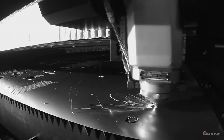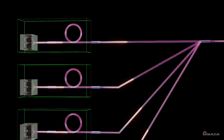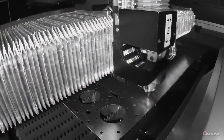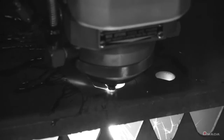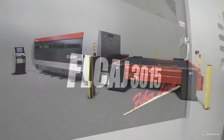Every feature of the FLC-AJ was designed specifically for sheet metal processing. Amada designed the fiber laser source to work in conjunction with the linear motion system of the F1. The result is a true fiber laser that delivers speed and edge quality unmatched by any other fiber laser system available today. Contact your local Amada sales representative to learn more about the FLC-AJ fiber laser.